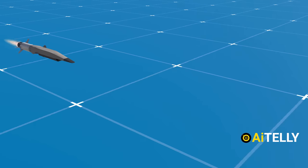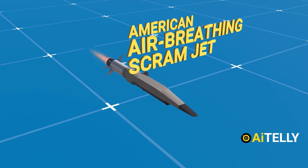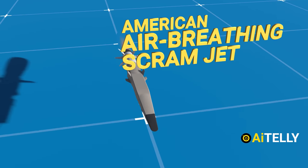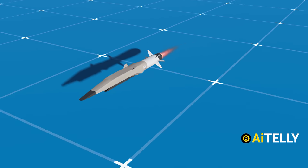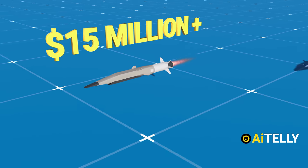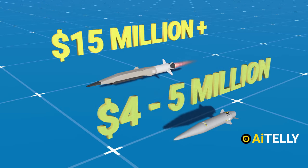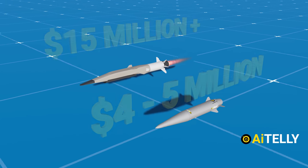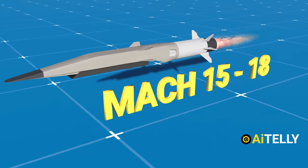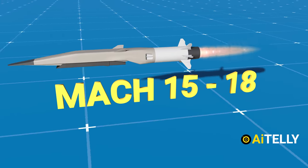There are many kinds of hypersonic missiles, like the American air-breathing scramjet missile which is still under testing, but it has an astronomical cost of 15 million dollars or more per missile. The Kinzhal costs around 4 to 5 million dollars, though this is not a suitable comparison, since the American missile can hit speeds of around Mach 15 to 18.